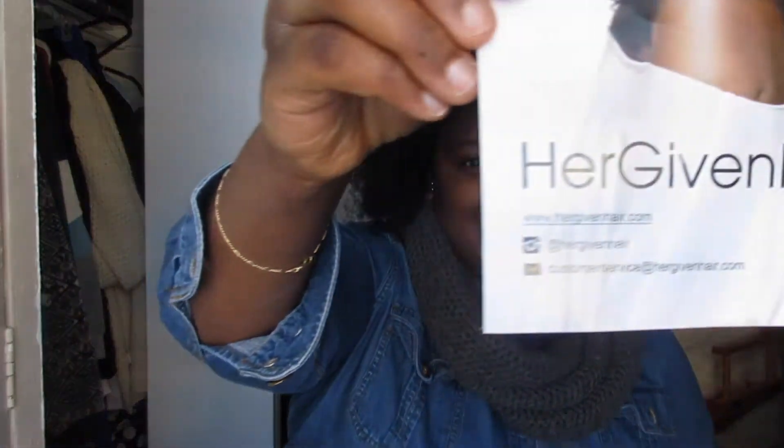It's going to be completely honest. It's from a company called Her Given Hair — hopefully y'all can see that because the camera might glare it out. I got the texture Kinky in 14 and 16 inches.